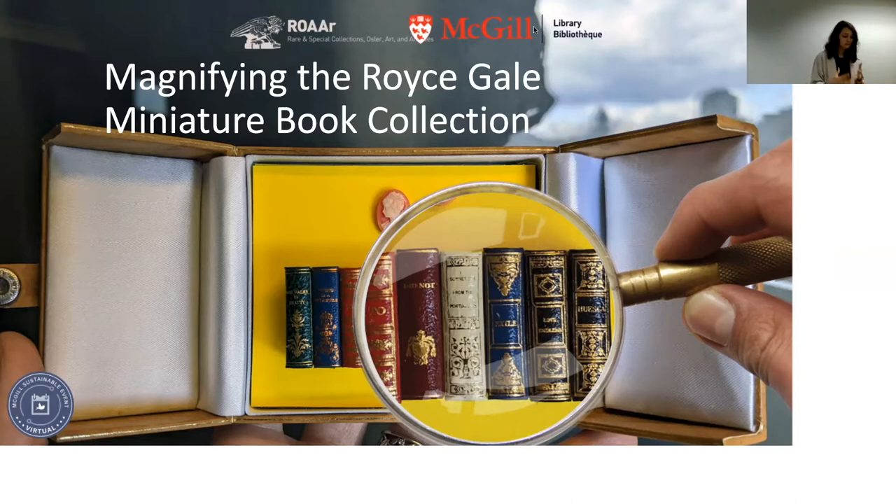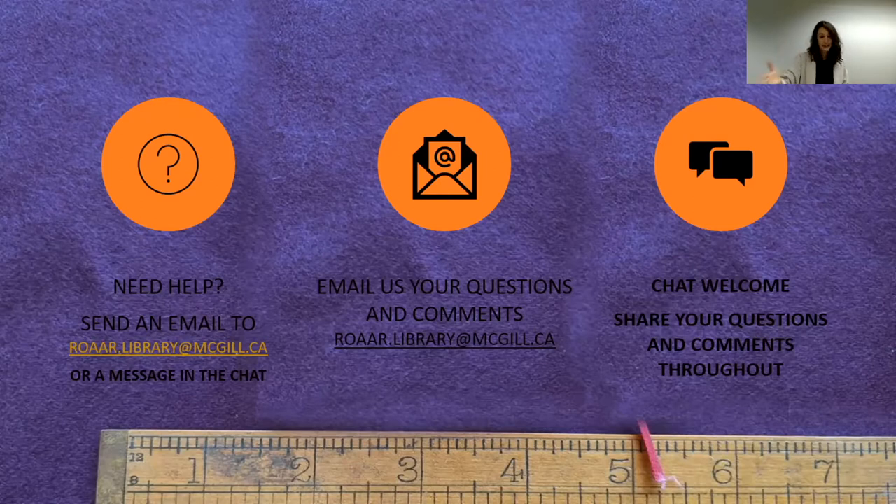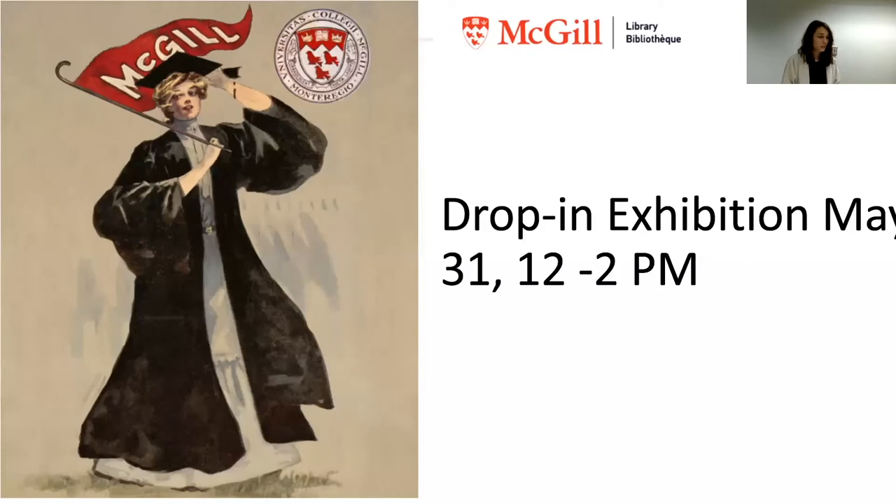Curiosity and an appetite for discovery probably brought quite a few of you here. Our special guest and new colleague Kristen Howard will be magnifying a very particularly special collection today — the Roy Scale miniature book collection. For those of you joining virtually, today is a hybrid event with both virtual and in-person attendees, and we will be offering this hybrid format for most of our events going forward.